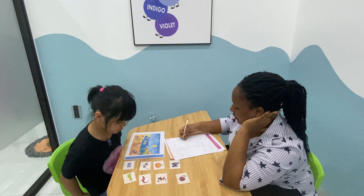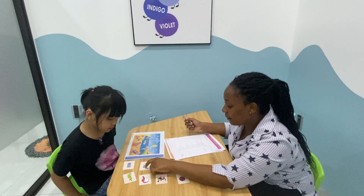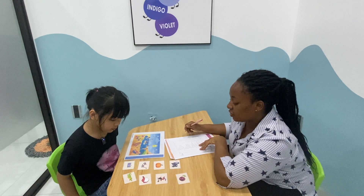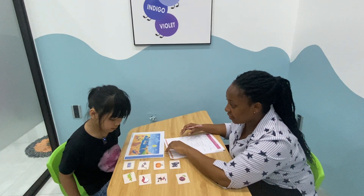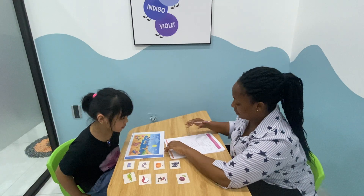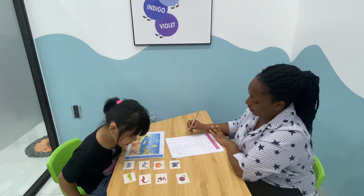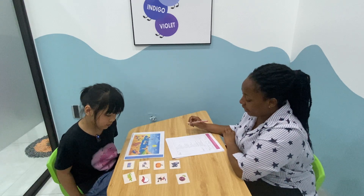Have you got any pets? Yes. Do you have a pet? My pet is a cat.